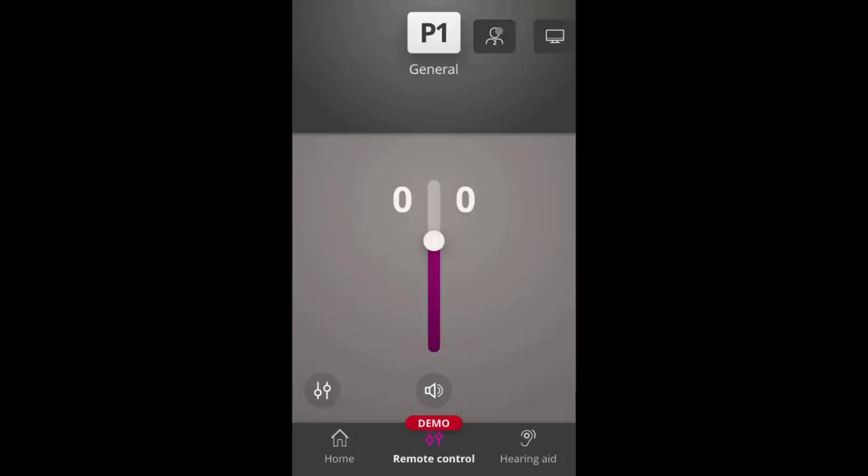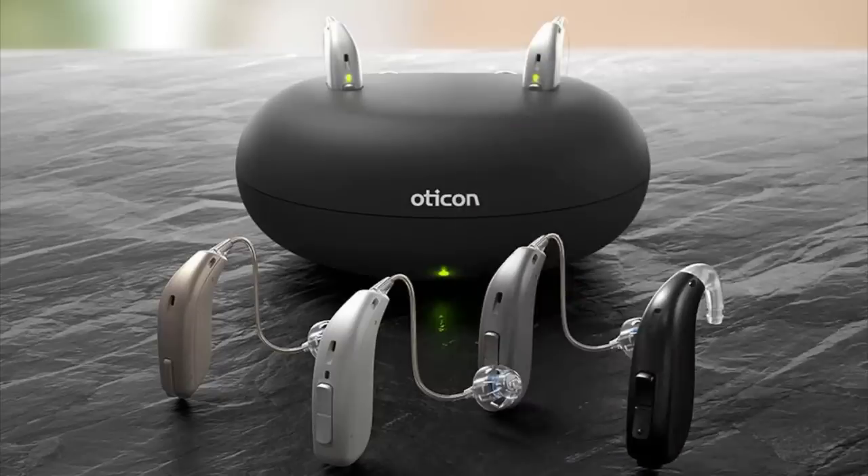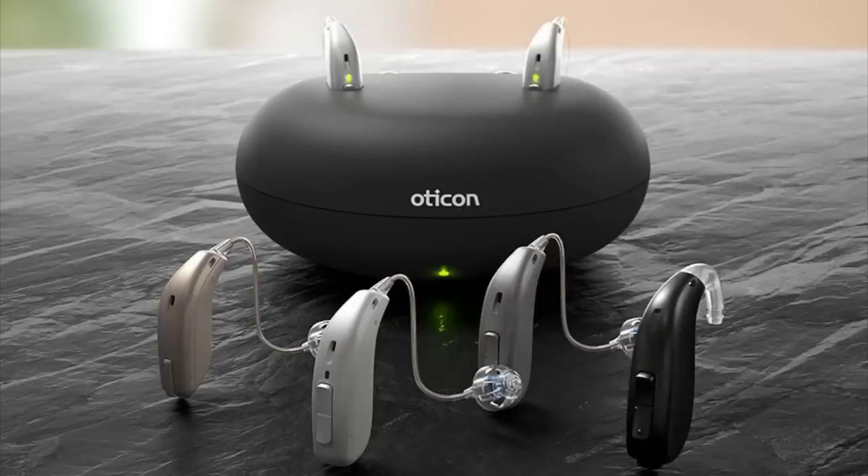Oticon also updated their Oticon On smartphone app in 2019 to make it more user friendly, allowing you to adjust volume control and programs. With telecoil, rechargeable, and power options, you may have to sacrifice one feature to get another. But at the end of the day, if you were a fan of the original Oticon Open, there is a really good chance you're going to love the new Oticon Open S.